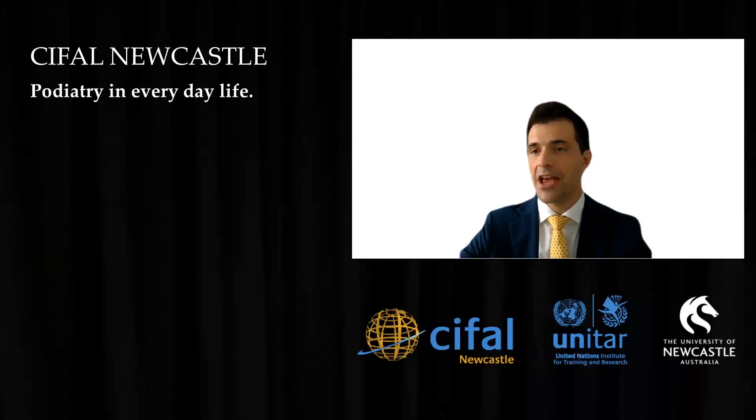As my Italian grandmother used to say, if the feet are sore, you can tell it from the face. Hi, my name is Andrea Coda. I'm a podiatrist and an academic working at the University of Newcastle. This short video aims to explain how a podiatrist can help you prevent complications that can impact your quality of life, your physical activity, and how it can keep you pain-free.